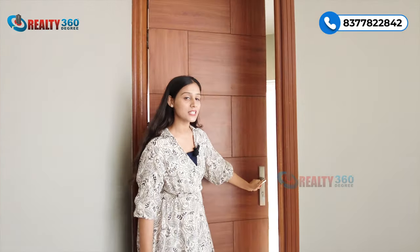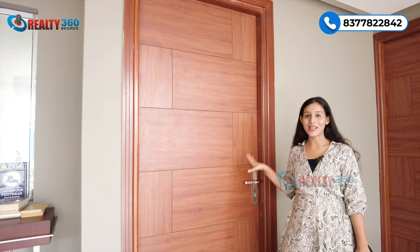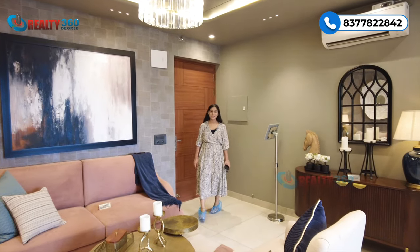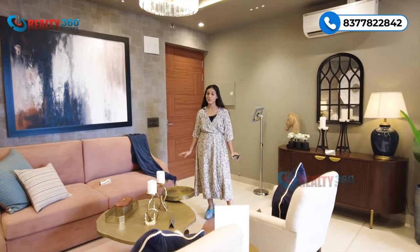This is the servant's quarters, which will have an attached bathroom with it. And this is the main entrance of the apartment. Let's go inside. We are now inside this sample apartment of Stellar 1. This is a luxury segment property.